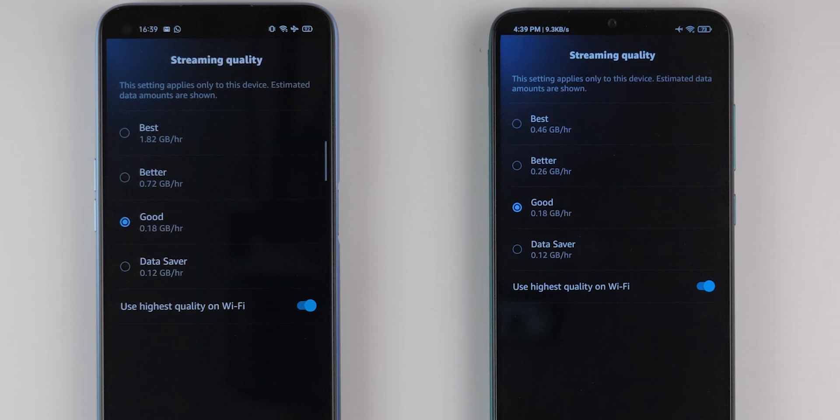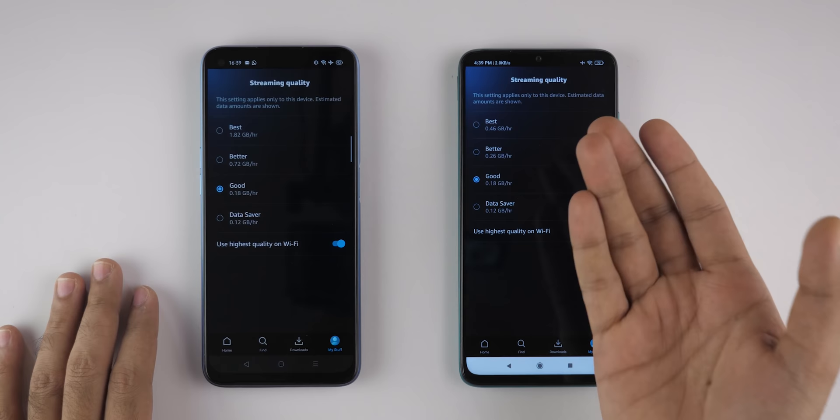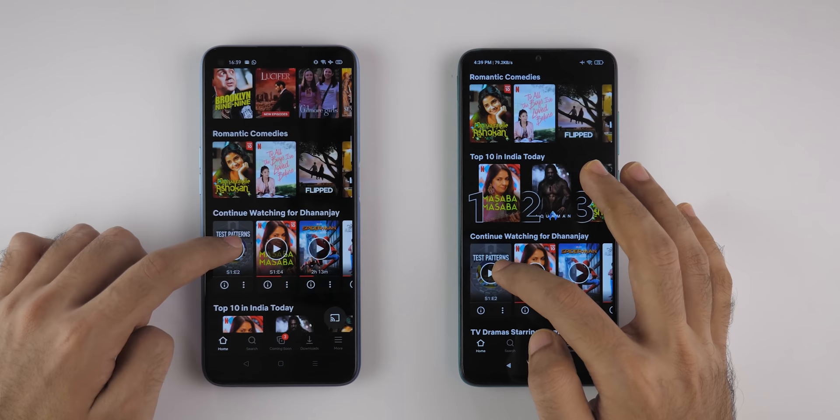Let's go into My Stuff, Settings, Stream and Download Quality, and Streaming Quality. As you can see, best on Realme 7 is 1.82 GB per hour, whereas best on Redmi Note 8 Pro is still 0.46 GB per hour. It's disappointing that after months since launch, Redmi Note 8 Pro still doesn't support Full HD resolution on the Prime Video application.